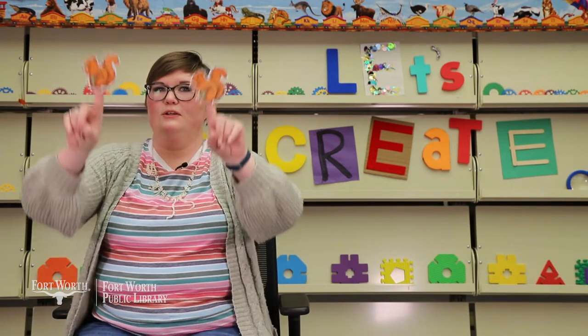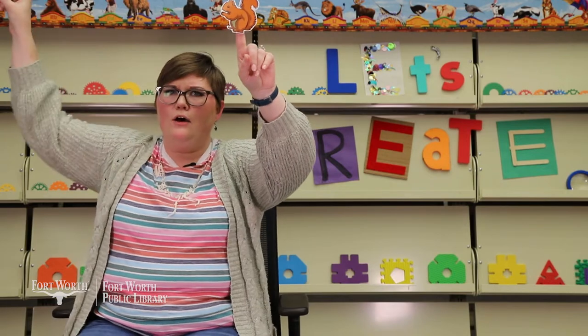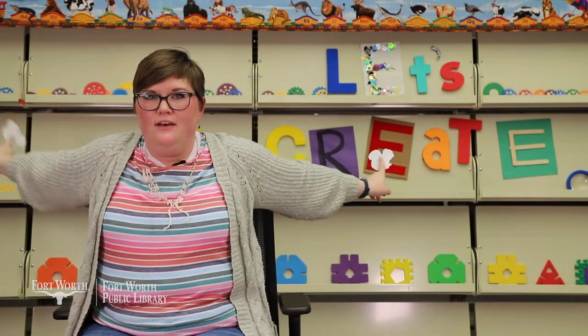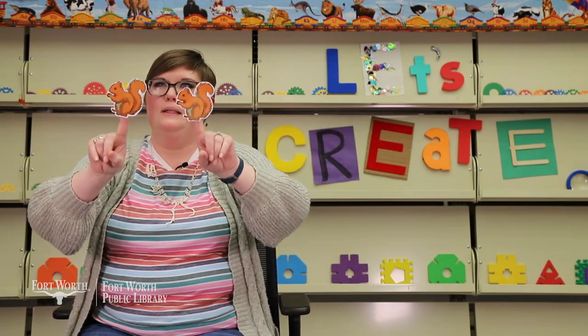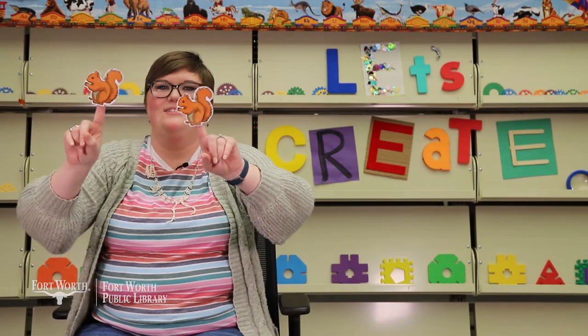Two little squirrels sitting in a cloud. One is soft and the other one's loud. Run away soft, run away loud. Come back soft, come back loud. So cloud rhymes with loud. Good job.